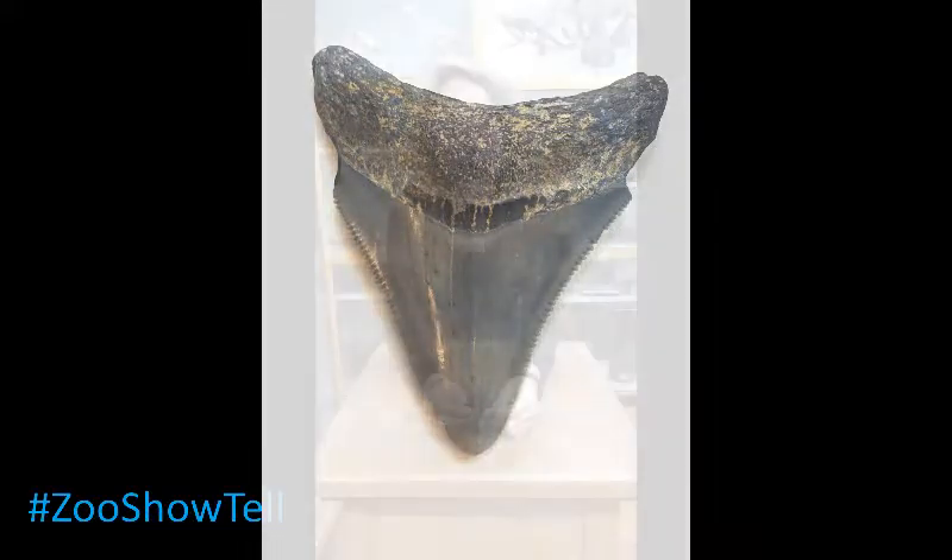Megalodon lived in all the oceans of the world from 23 to 2 million years ago. That means it became extinct way before humans evolved. This tooth is not particularly big.